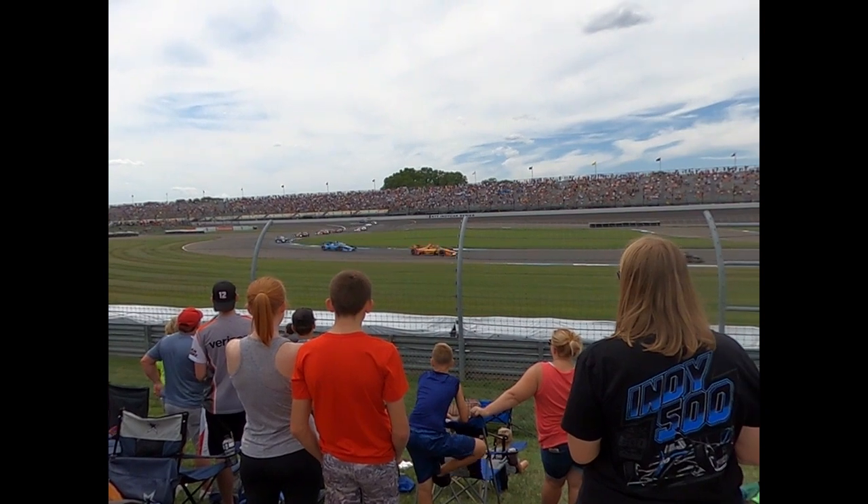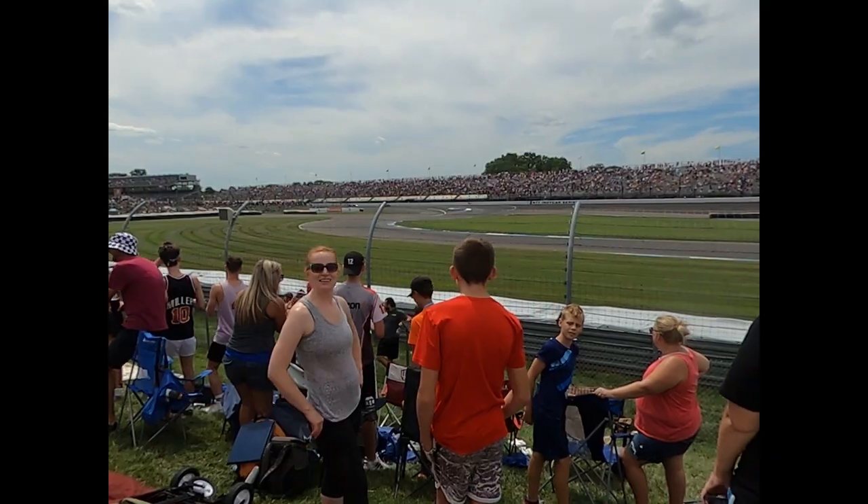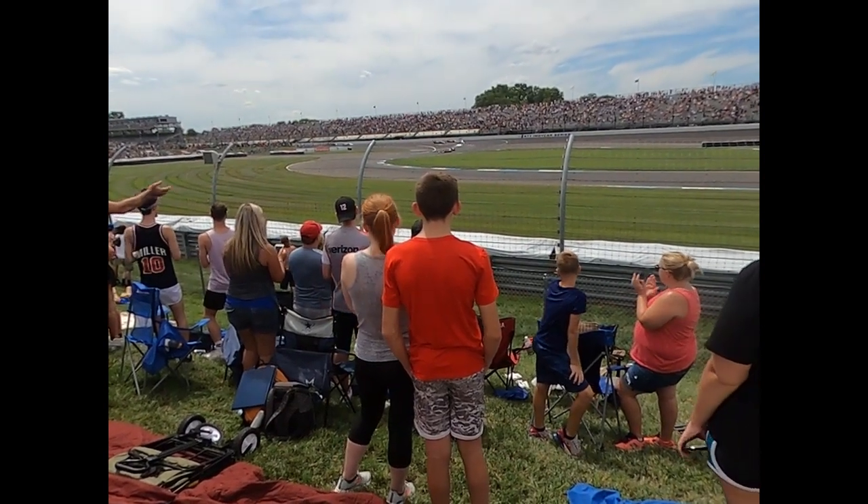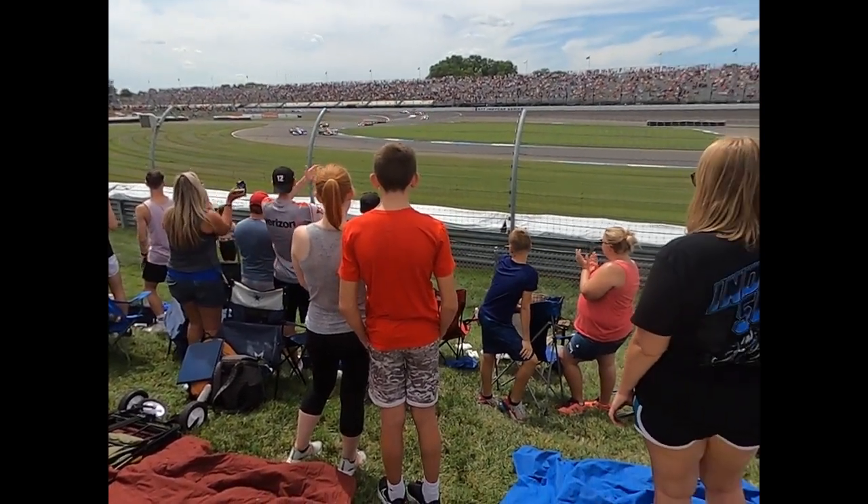And for him, it will do a lot to set his mind at ease to get this raceway under his belt here at the Indianapolis Motor Speedway.